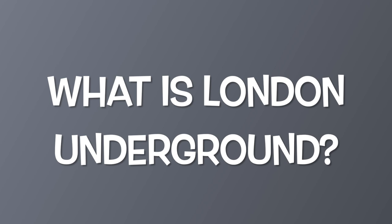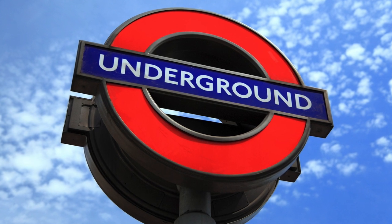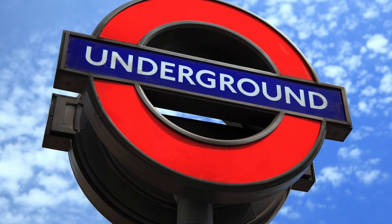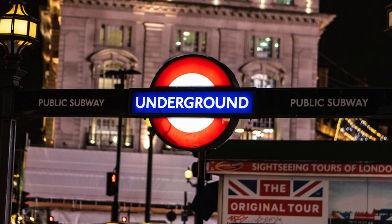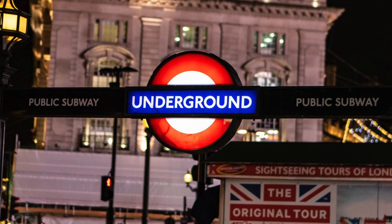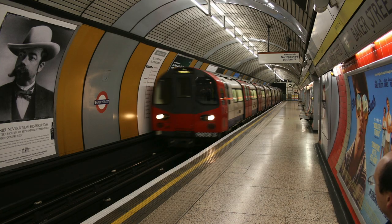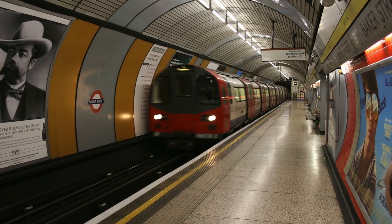Are you travelling to the UK and scared about using the London Underground? I am here today to teach you the tips, tricks and all the information you need so you are ready first time round. So first things first, what is the London Underground? The London Underground, also known as the Tube, is London's rapid transportation system that spans throughout the whole city and even covers counties on the outskirts.